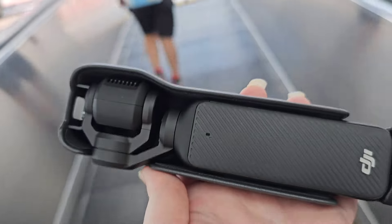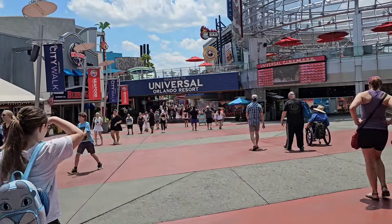So we brought the new camera today — the Osmo Pocket 3. I'm going to start filming with that now.